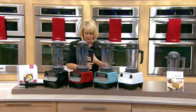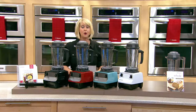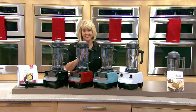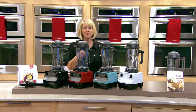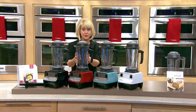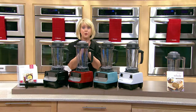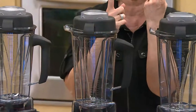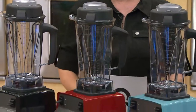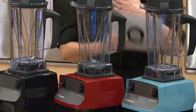This also has a five-year warranty. It's a purchase-with-purchase offer, only until the end of today. If you buy one and want the dry container with recipes — normally $144 — you get it for just $50 more, bringing your total to only $3.99.